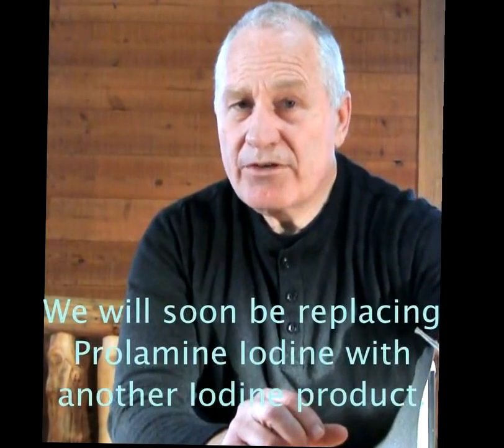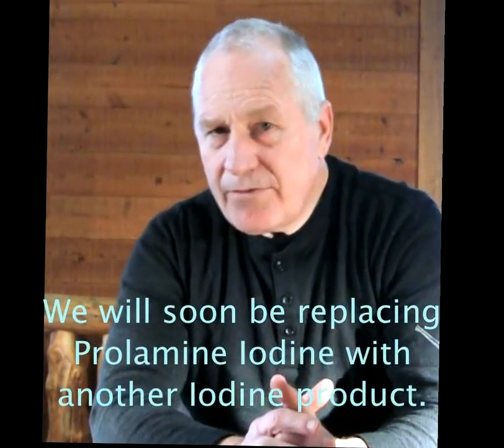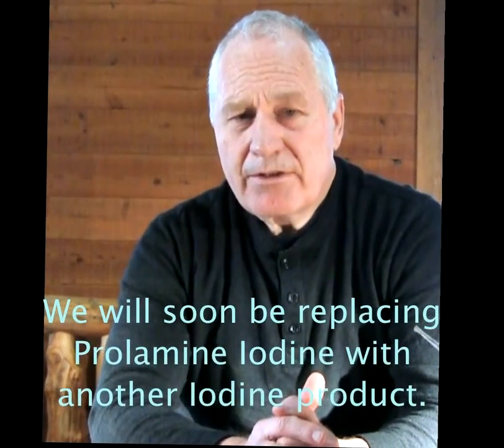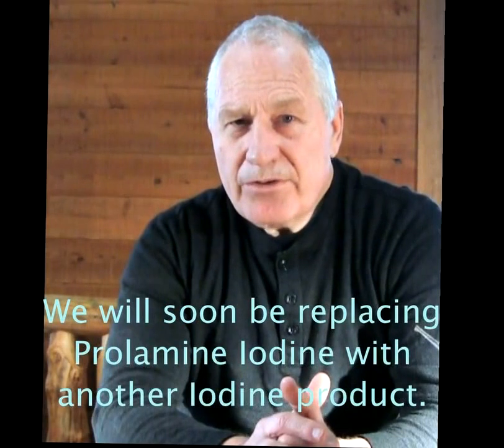The prolamine iodine is really useful in situations where you have lower levels of radiation, where it's not as dangerous. It will fill up your thyroid gland, especially if you also eat foods that are rich in iodine, such as seafoods — haddock, cod, kelps, and so on. If you eat some of those and take one or two of the prolamine iodines every day when there are lower levels of radiation, that will be perfectly fine.